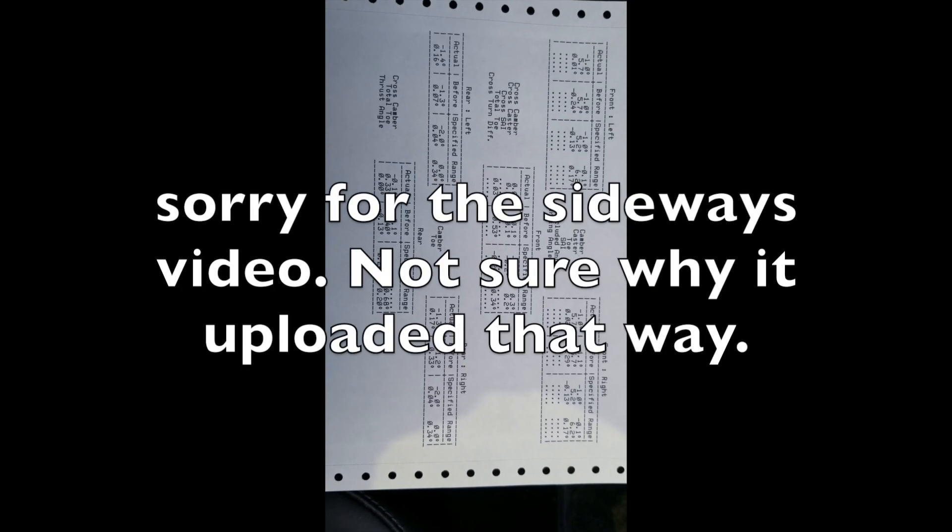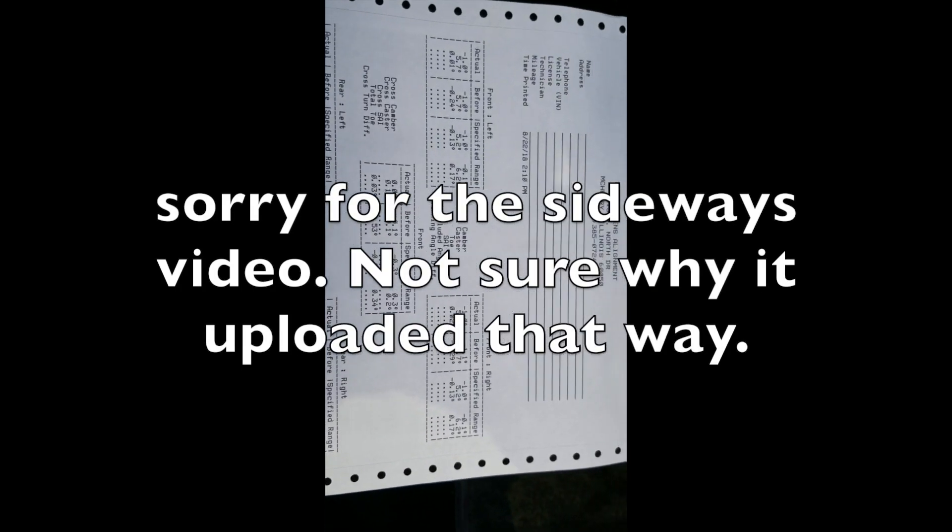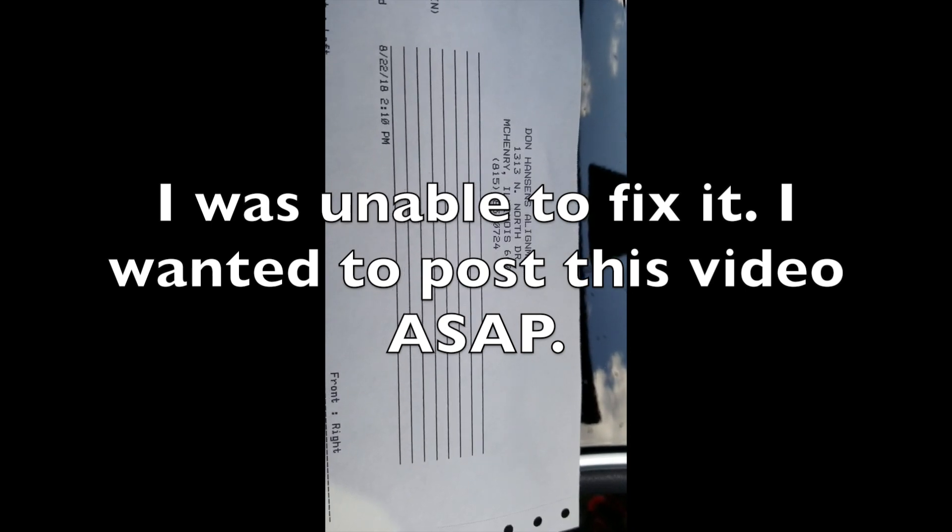Okay guys, here are some numbers for you. There's the shop — Don Hanson's Alignment, 1313 North Drive, McHenry, Illinois, 815-385-0724. Here are all the numbers. I have no idea how to read them — I know what toe-in, toe-out, caster, and camber are, but as far as reading the actual before and after numbers and cross camber, I'm really not sure.